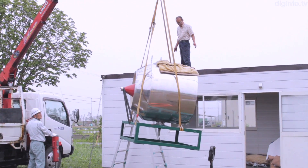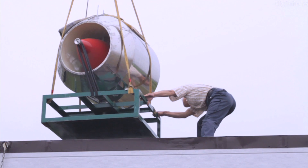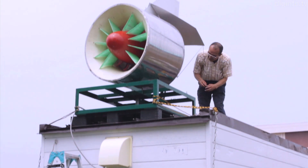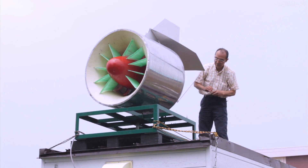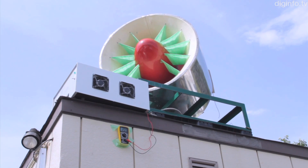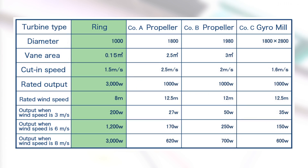A lightweight, compact ring turbine generator can be easily taken to the roof of a small building on a lift. Also, a prototype with a die cast rotor can deliver 878 watts as actually measured output. That's nearly four times the output of a propeller or gyro mill generator.